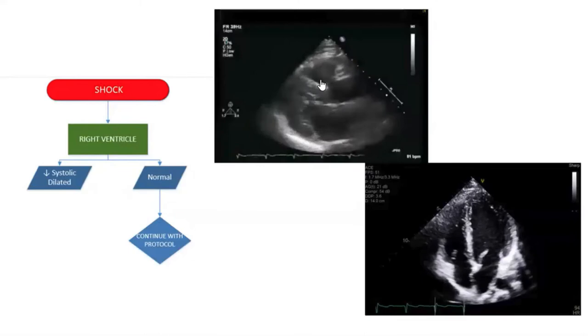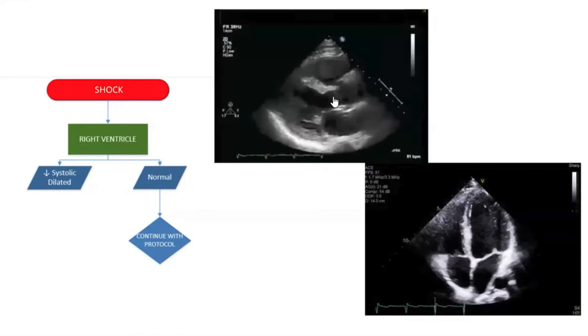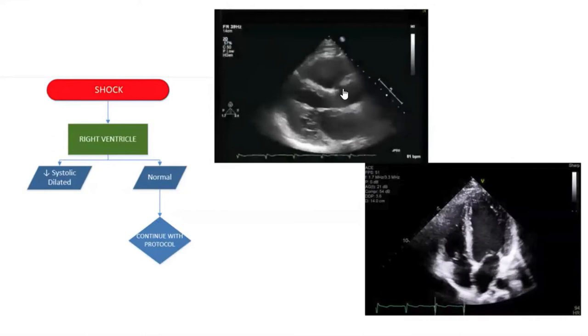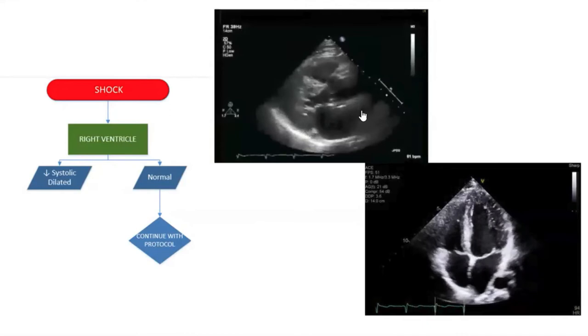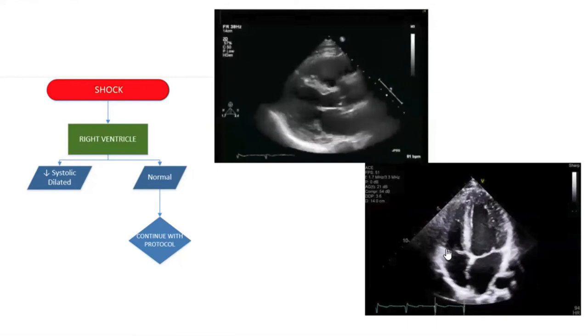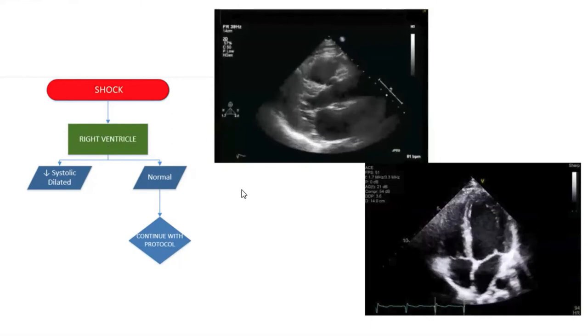You want to assess the right ventricle in these two views. In the parasternal long axis, compare the RV size to the LVOT aortic outlet and your LA — it should be one-third, one-third, one-third. If the size looks the same, the RV is usually not dilated. You can also see how much the RVOT cavity is getting obliterated, which gives a good idea of how the RV is functioning. In the apical four-chamber view, RV should be less than one-third the size of your LV.